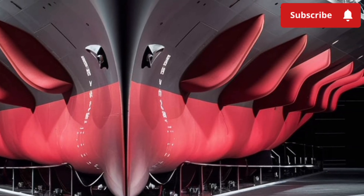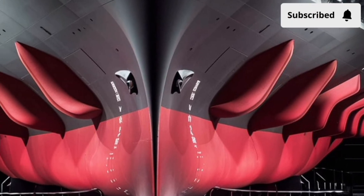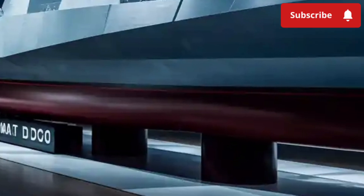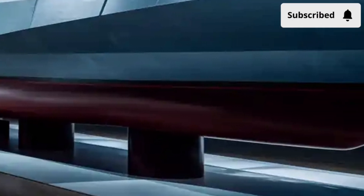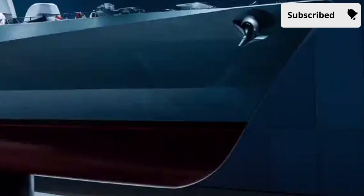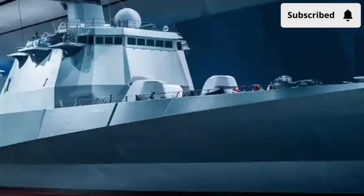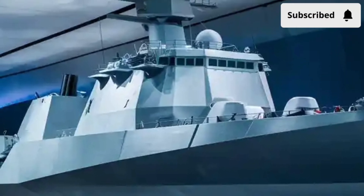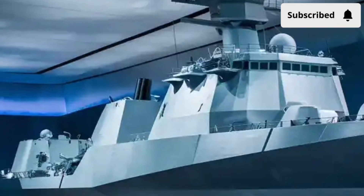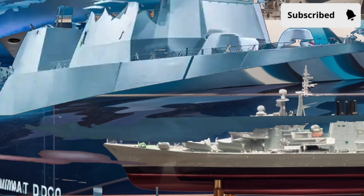Inside, the ship is also designed with crew comfort in mind. The berthing areas and living quarters are more spacious, offering greater privacy compared to cramped quarters on older ships. This is crucial because the Zumwalt is designed for long deployments. The interior has modern amenities, improved air circulation, and advanced safety features. Even the command center resembles a high-tech operations room where sailors monitor digital displays instead of relying on old mechanical radar — it feels more like a futuristic control hub than a traditional warship.